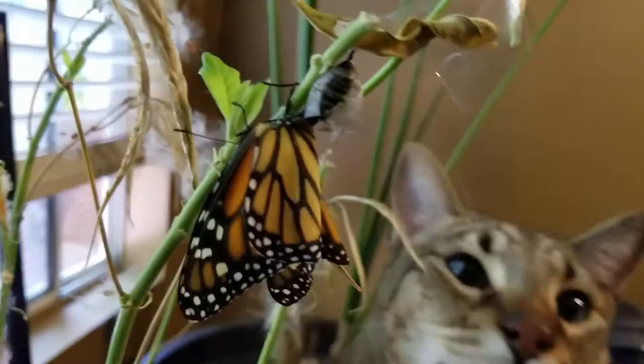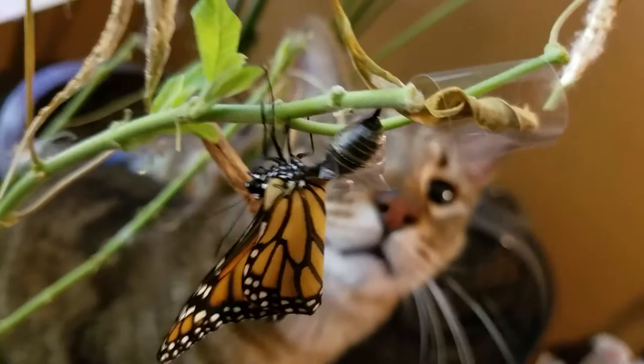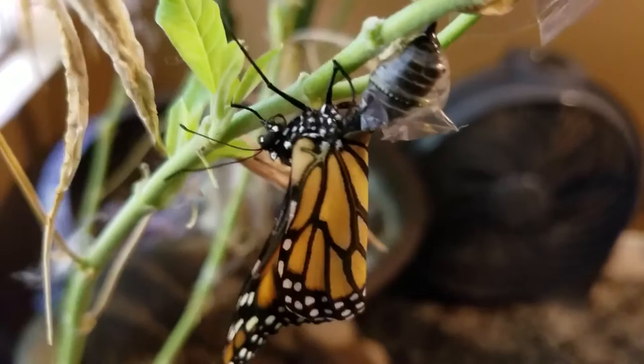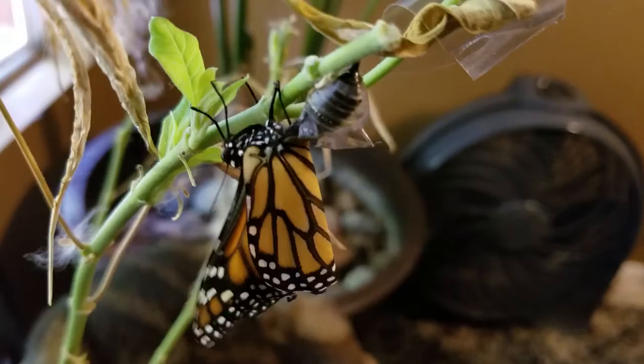Look, Tommy. Hello, brother. It looks like it's trying to pull itself, or pull its butt out. That's what it's trying to do right now.